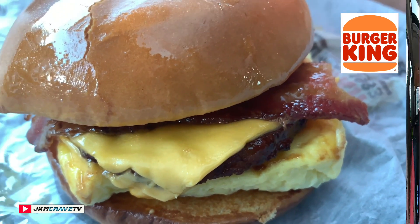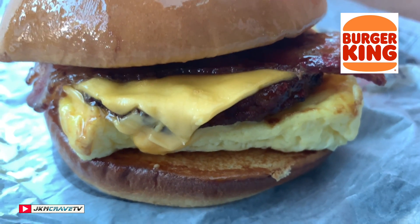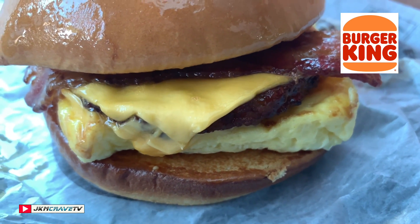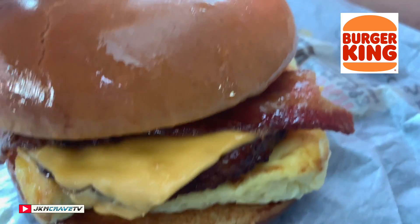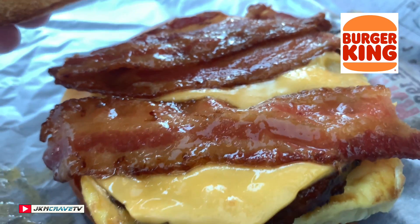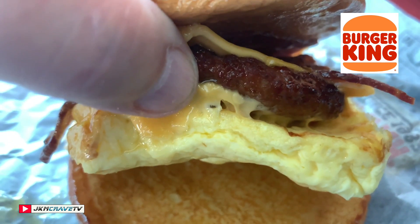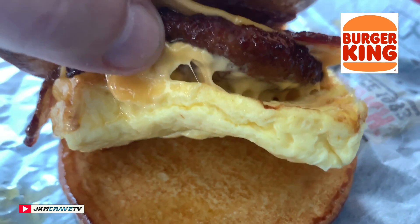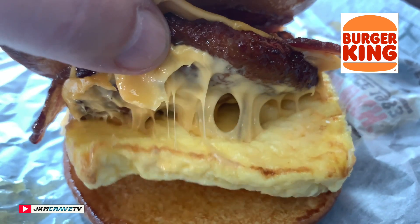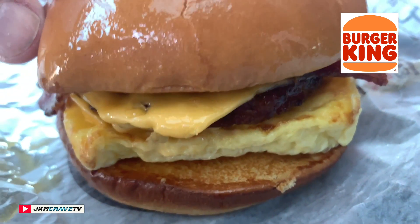Alright guys, let me take you in for the much-deserved and detailed breakfast bacon King close-up. Here it is — the breakfast bacon King from BK. Let me pop the top and there it is: we got some bacon, we got some cheese ooey-gooeyness, we got the sausage patty, and then at the bottom we got a fluffalicious egg.